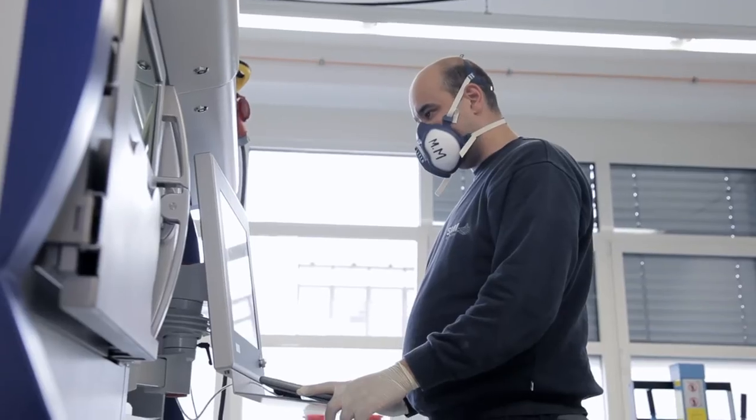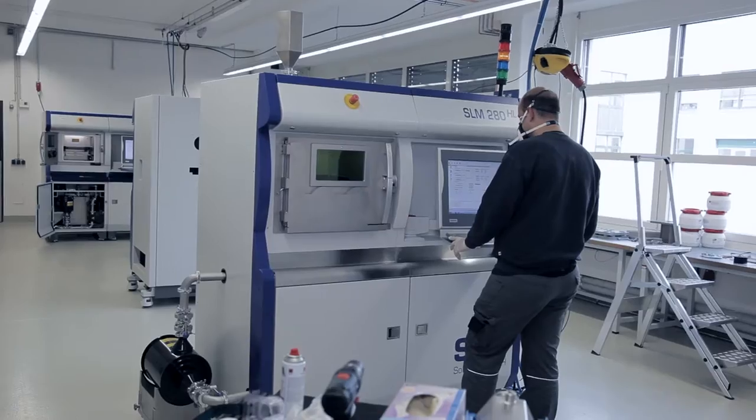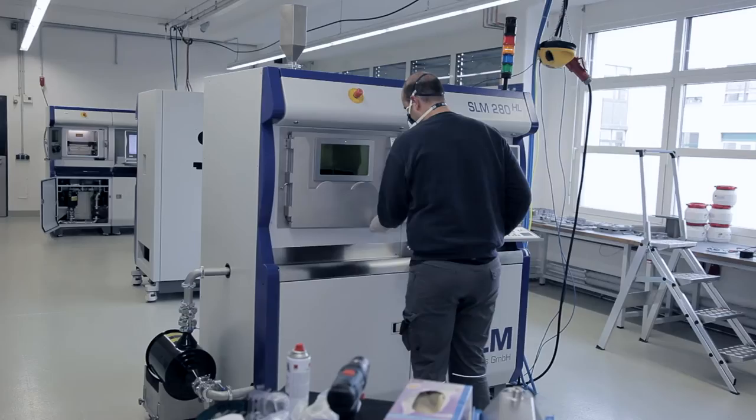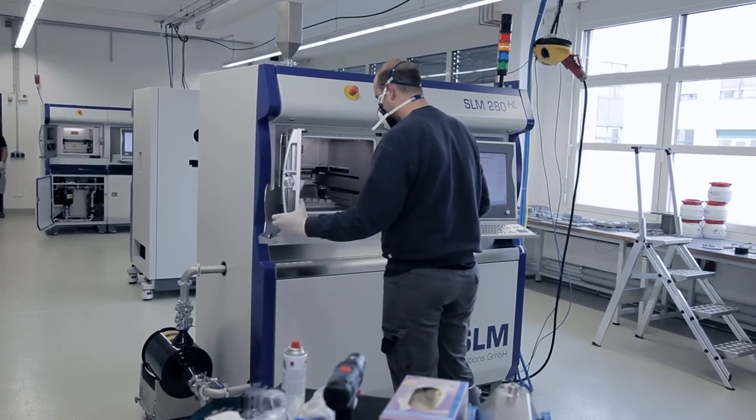The systems at SLM Solutions currently work with laser output powers of one kilowatt and more for the melting process. Any weldable metal can be processed while doing so.